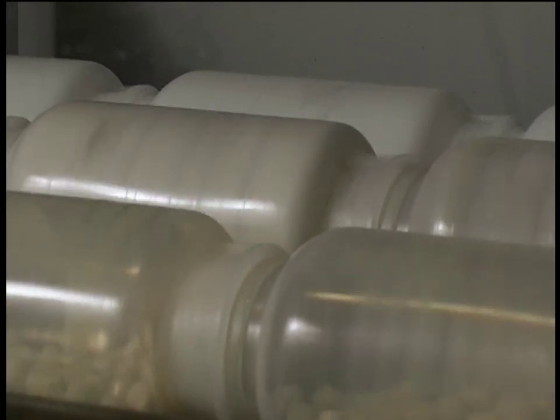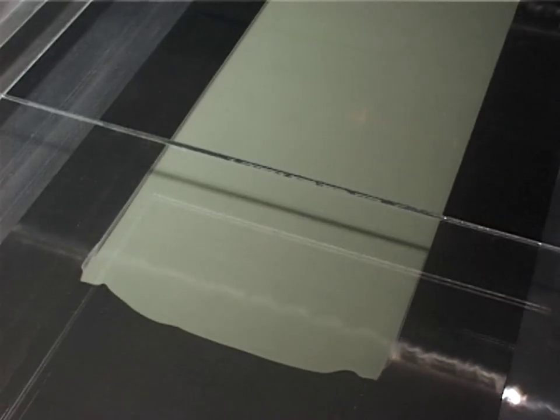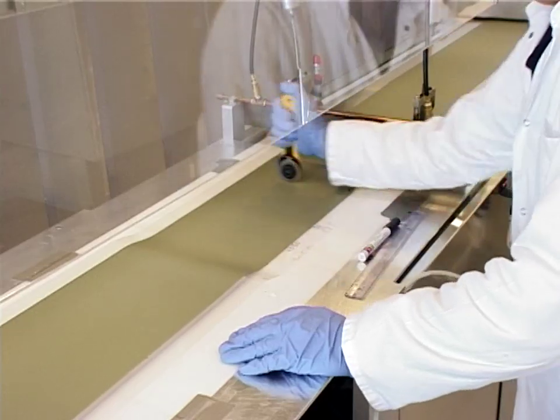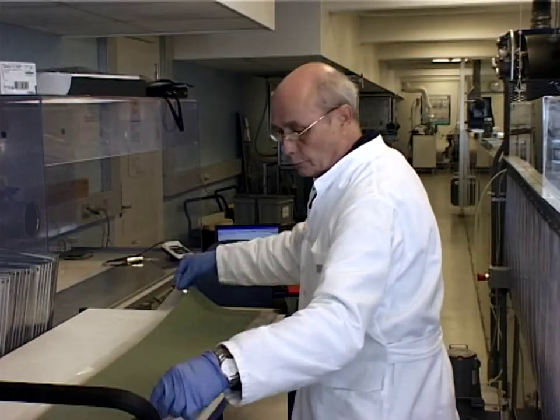The cells consist of ceramics. Ceramic powder is mixed with a number of other components in bore mills to get a uniform thick paste. The paste is cast in long thin sheets, which are only a quarter of a millimeter thick. These sheets eventually provide the high mechanical strength of the cells.